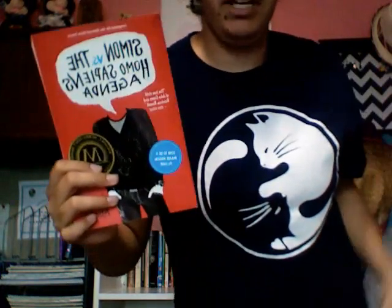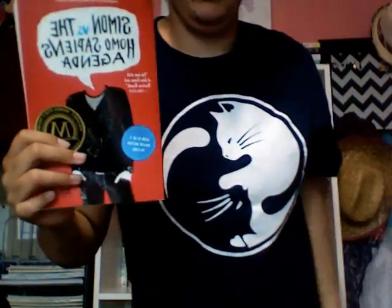The first book is Simon vs. the Homo Sapiens Agenda by Becky Albertalli. A lot of you guys have probably heard of this. Sorry if the lighting's bad — I don't have good lighting in this spot, it's all natural light coming in from my window since my window faces this bookshelf, and it's mid-afternoon so the light is starting to go down.